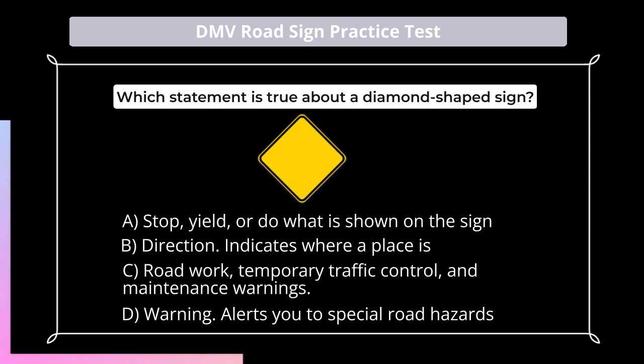Which statement is true about a diamond-shaped sign? A. Stop, yield, or do what is shown on the sign; B. Direction, indicates where a place is; C. Roadwork, temporary traffic control, and maintenance warnings; D. Warning, alerts you to special road hazards.